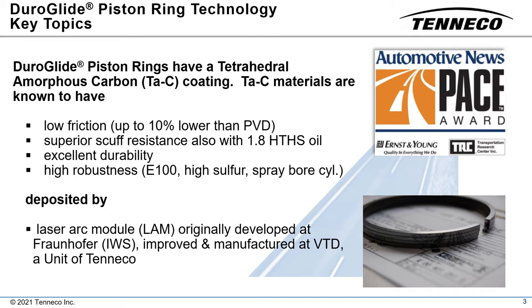Federal Mogul Powertrain, now a part of Tenneco, has developed a tetrahedral amorphous carbon coating named Duroglide that is widely used on piston rings for heavy-duty and medium-duty diesel engines. In 2015, Automotive News recognized this accomplishment with the PACE award for product innovation.